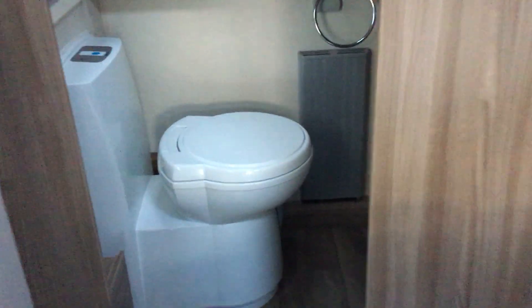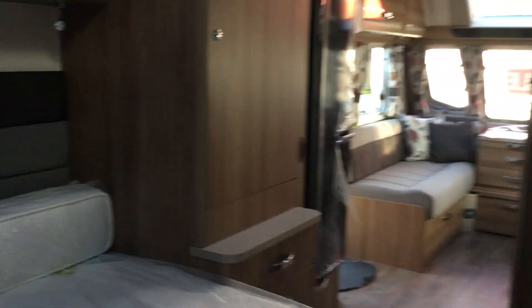There's plenty of natural light, and as we make our way through to the washroom you can see there's a cassette toilet on the left, central heating on the right, a sink with a mixer tap and vanity unit, and then a large shower where you can get at least two people in. It's a really large, spacious model.